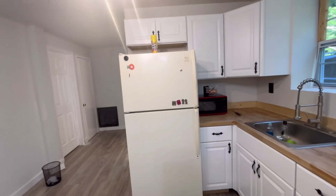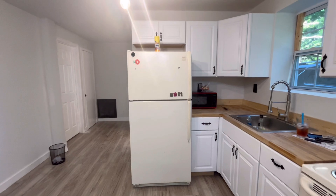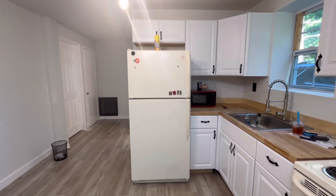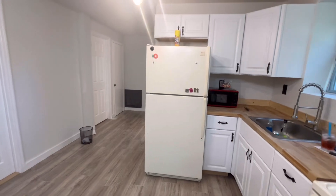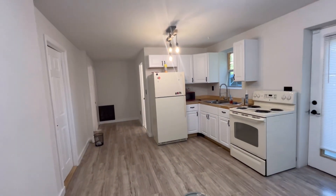This is the fridge. When I bought the property, it came with it. This fridge actually used to be on the second floor and I moved it down to the first floor. It's not that big, but this is pretty much the kitchen right here.